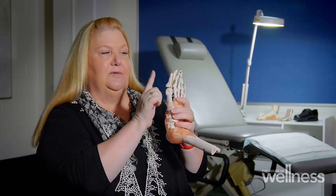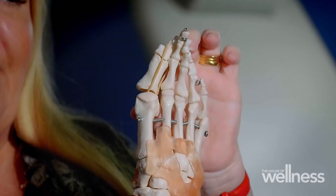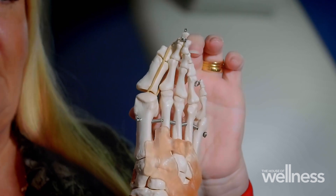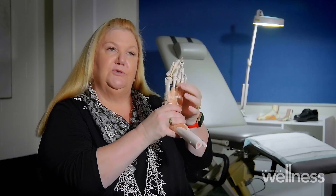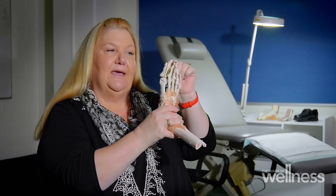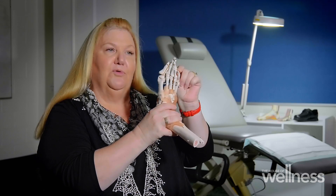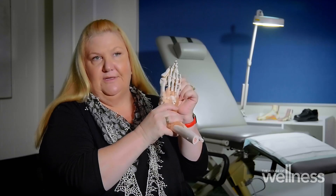When any pressures push our toes over, that pull of muscle can become off-centre and start pulling the toe towards the other toes. Eventually it can get so bad that the toe will be pulled all the way over and start to under-ride the other toes alongside it.